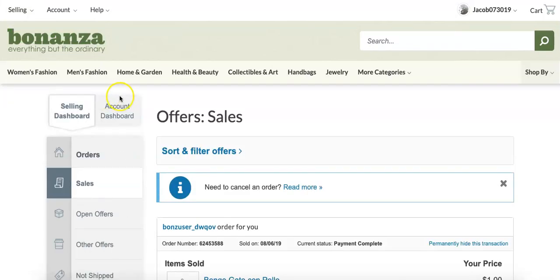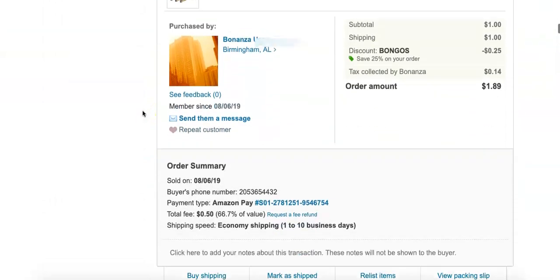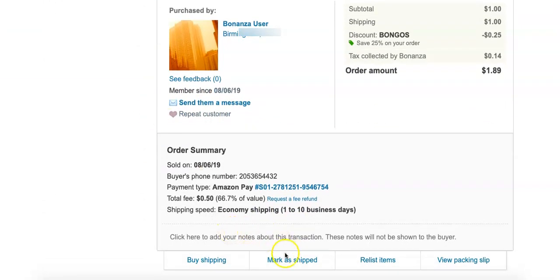Once you've located the order that you'd like to ship, scroll down to the bottom of the order summary and select the Mark as Shipped link.